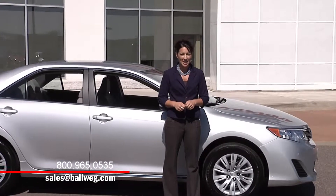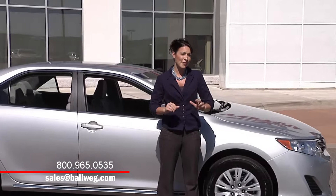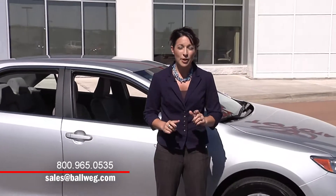Give Balwick a call or email today and we'll set you up with our exclusive VIP test drive. We look forward to getting you the vehicle you want at the price you deserve. Thanks so much for taking some time with us today.